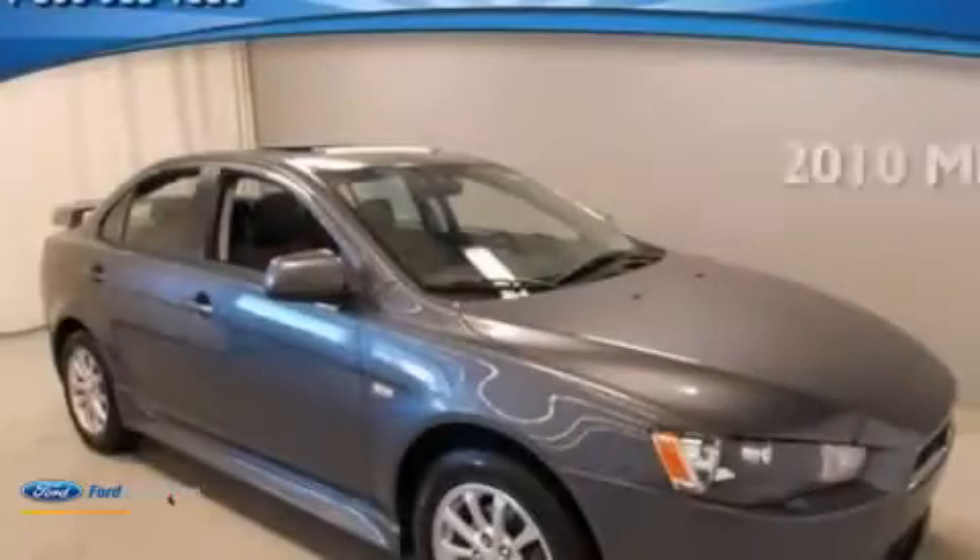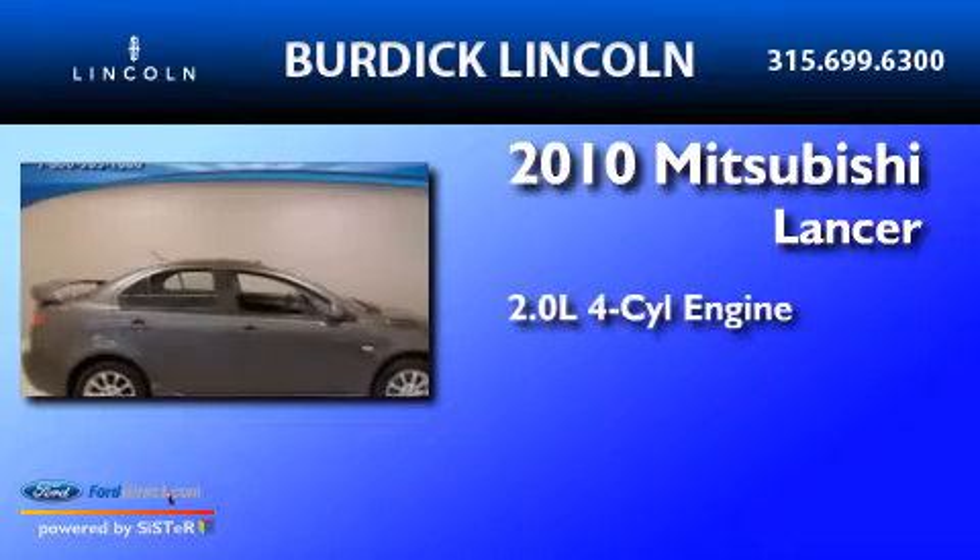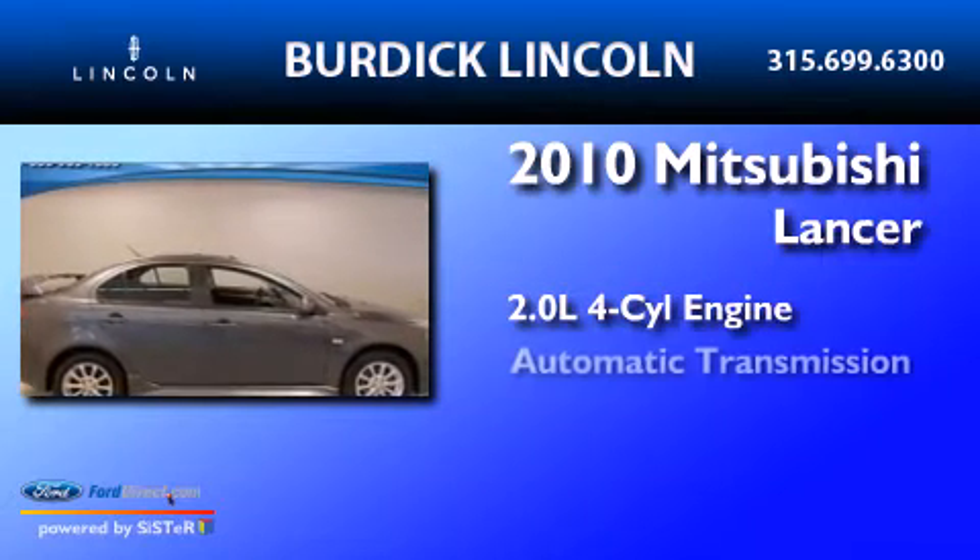This is a 2010 Mitsubishi Lancer. It features a 2.0-liter four-cylinder engine and an automatic transmission.